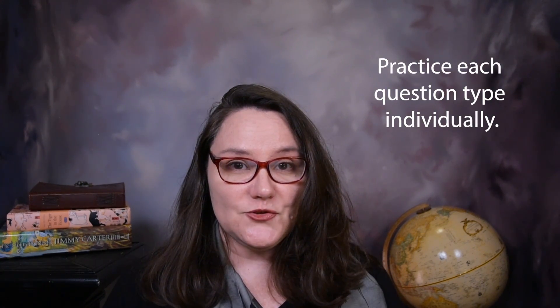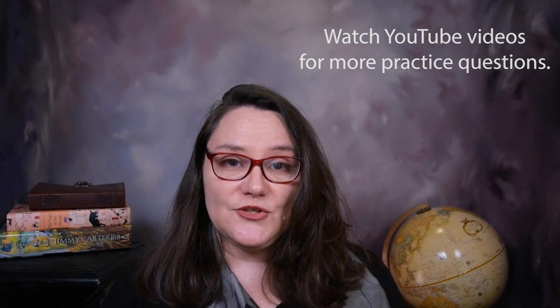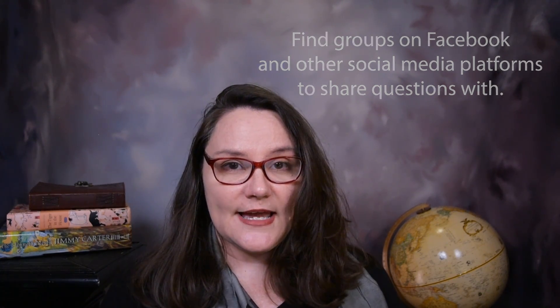My first piece of general advice is to practice each question type individually. Really understand what each kind of question wants you to do — it's a learning skill. You can do this by taking the practice tests, but you need to go beyond that since there's not a lot of variety. Watch YouTube videos, and also look into Facebook groups where people share question types and questions they've gotten on the test.